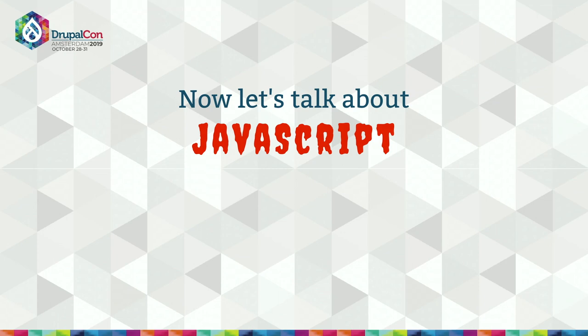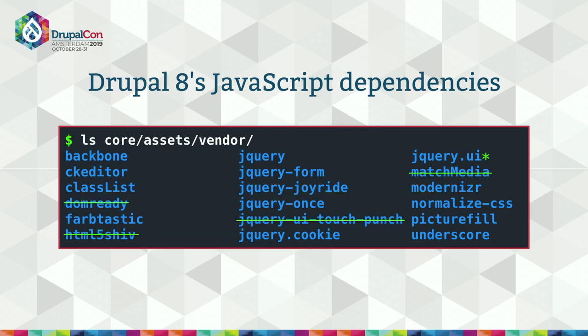Those of you who are JavaScript developers might think it's adorable that I've just spent multiple slides talking about the perils of having a few dozen Composer dependencies. The modern JavaScript ecosystem is different in ways that terrify me — and not just because my JavaScript coding skills peaked in about 2003. Before we talk about the future of JavaScript in Drupal, let's talk about the past and present. These are Drupal 8's current JavaScript dependencies, though several are deprecated in 8.8. We don't use a package manager for Drupal's production JavaScript dependencies — they're committed to core in the vendor assets directory.